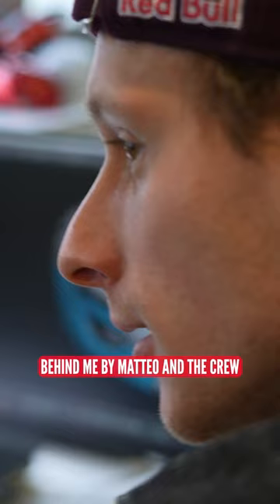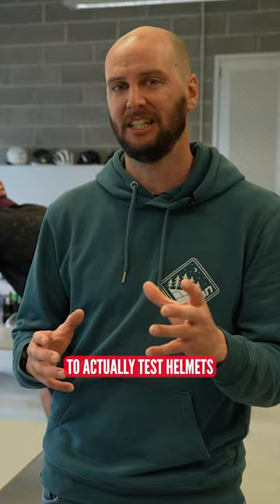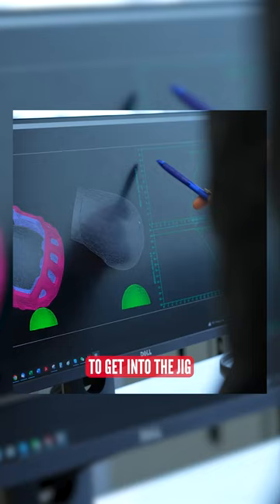This is where a lot of the designs will be checked over and really fine-tuned, but also where Bluegrass have the amazing ability to actually test a helmet's structural integrity, if you like, by simulating crashes and impacts on the computer before they even have to get into the jig and destroy them in real life.